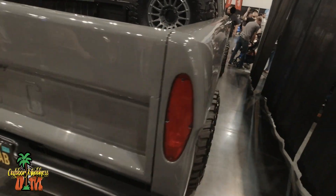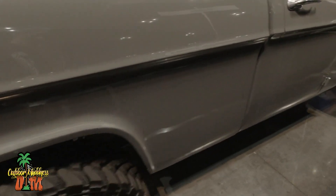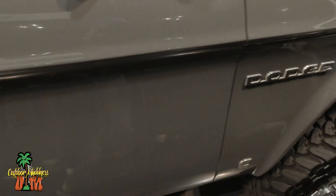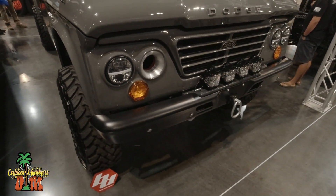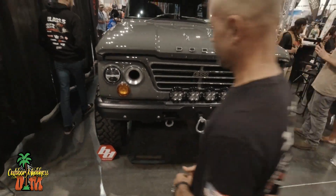Check this out — an old Dodge Power Wagon. When I was in high school back in the 70s, I always wanted one of these. I was looking all around on this unit and I couldn't tell what year it was. They didn't have it listed on the vehicle or nothing, but you can tell this thing is really clean.